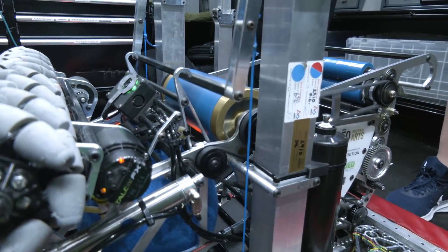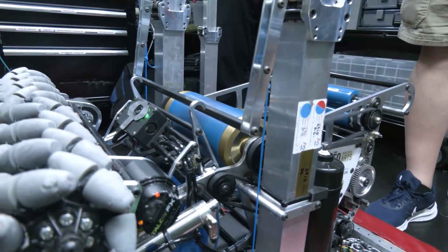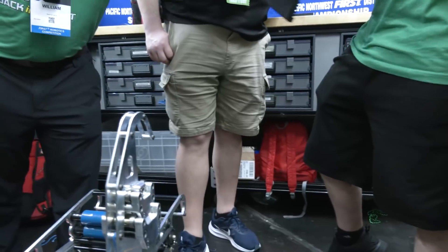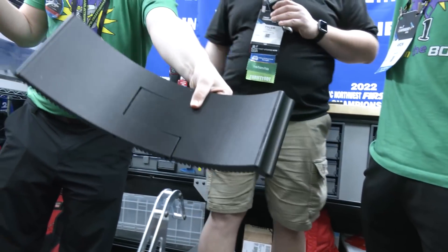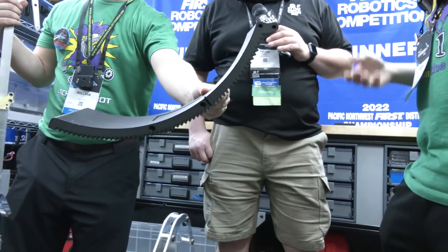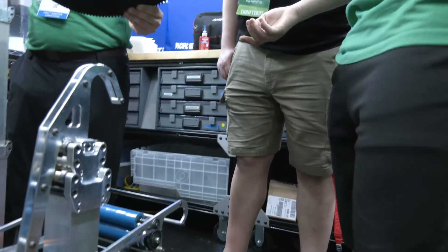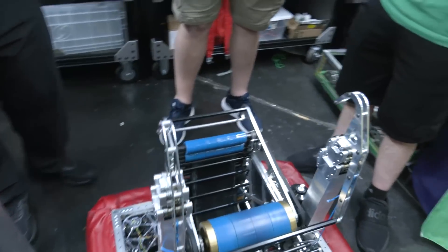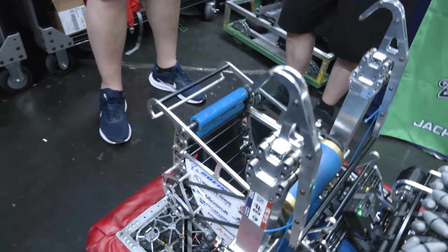As for the hood, this was actually a five-day print and it had to be done in two pieces. It was done on that Markforged printer right there. It's made out of Onyx and it's worked pretty well — we've never had to use the backup one. It definitely looks very well constructed and well built.